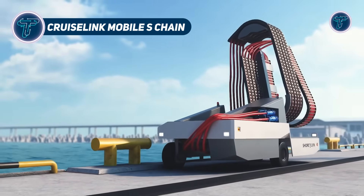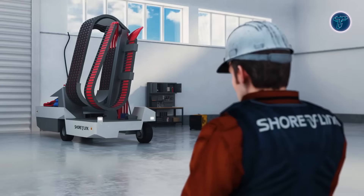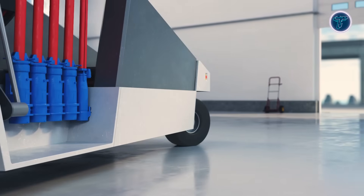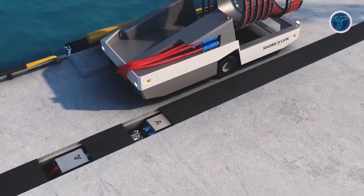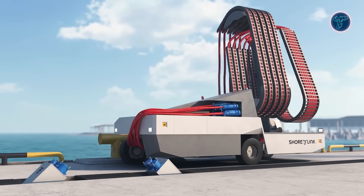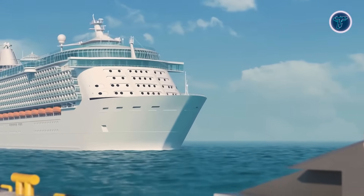CruiseLink Mobile S-Chain. The CruiseLink Mobile S-Chain by Shorelink is an innovative cable management system designed to keep cruise port quays organized and efficient. Using a chain-based routing system, it guides heavy shore power cables from the source to vessels without cluttering the dock. Its compact, mobile design allows flexible positioning as ships berth, supporting up to 6.6 and 11 kV power, AC or DC, at 50 and 60 Hz, with automatic height adjustment to compensate for tides and ship movement.